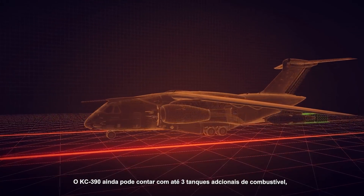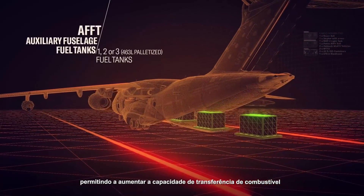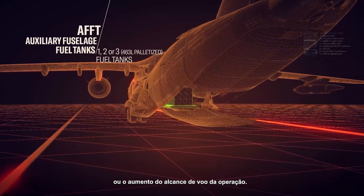The KC-390 can also have up to three additional auxiliary fuselage fuel tanks, allowing the extension of its fuel offload capacity or to increase the flight range of operation.